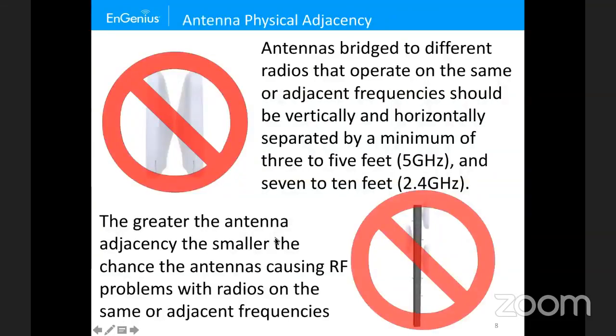You need to make sure antennas are physically separated so they don't interfere with each other. Lower frequencies need greater separation; higher frequencies need less. Output power also plays a role. Rule of thumb: 5 GHz requires 3 to 5 feet of separation, and 2.4 GHz requires about 7 to 10 feet. This applies both vertically and horizontally because it's isotropic.